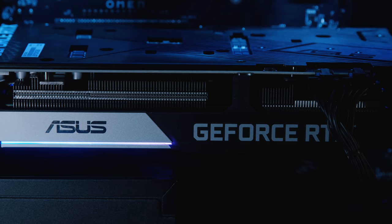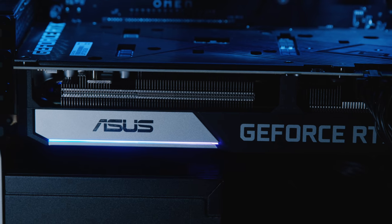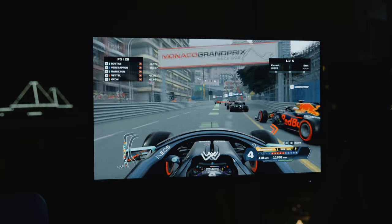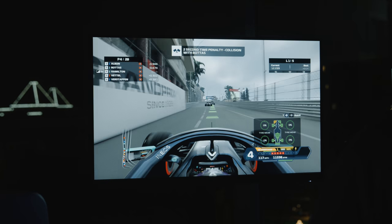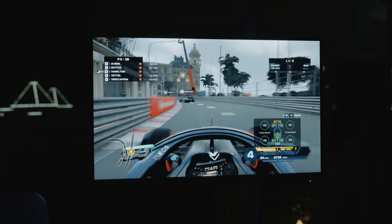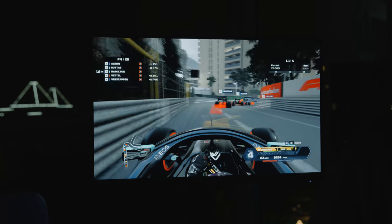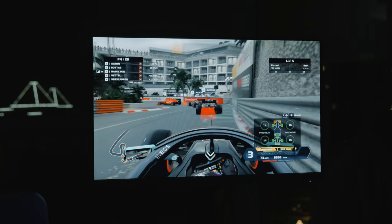This is the ASUS model with the dual fan setup, so let's install it and play some games. The main game I'm using the RTX 3070 for is Formula One, which has very good graphics but doesn't demand something like a 3080 or 3090. I set it up with a 144Hz display and for the most part it handled everything very nicely. I'm still waiting for parts to finish my custom gaming PC setup, but so far this graphics card has been just what I needed.